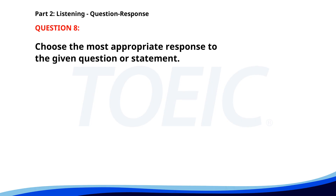Number 8. What time is the meeting? A. In room 305. B. Can you repeat that? C. At 2 p.m. The correct answer is C: At 2 p.m.